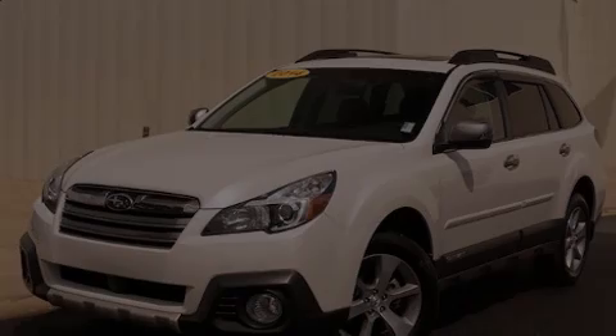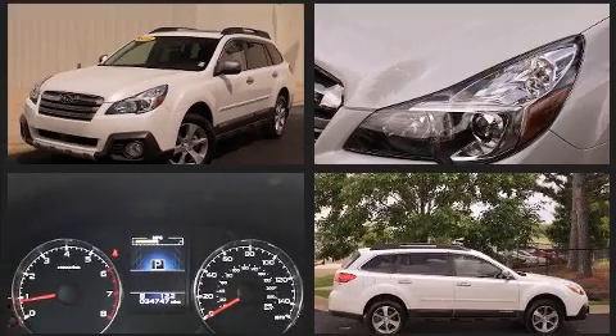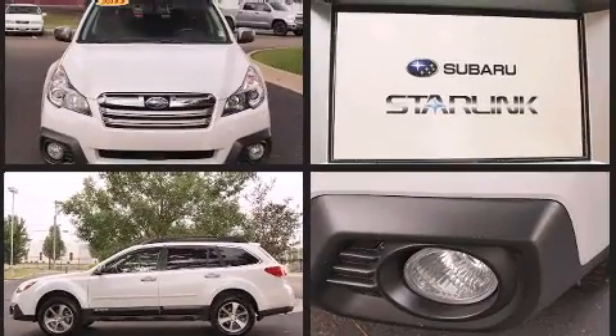Introducing the 2014 Subaru Outback. This four-door, five-passenger wagon still has less than 35,000 miles. It features a continuously variable transmission, all-wheel drive, and a 2.5-liter four-cylinder engine.